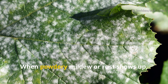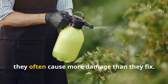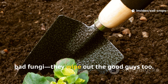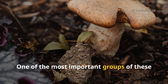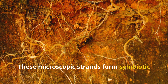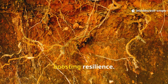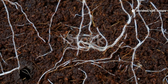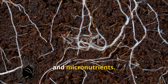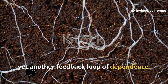Fungicides don't discriminate. When powdery mildew or rust shows up, it's tempting to fight back fast — and while fungicides can help, they often cause more damage than they fix. Broad-spectrum fungicides don't just kill bad fungi; they wipe out the good guys too. One of the most important groups is mycorrhizal fungi — microscopic strands that form symbiotic relationships with plant roots, increasing water and nutrient uptake and boosting resilience. When these fungi are gone, plants struggle to absorb phosphorus, water, and micronutrients, becoming dependent on added fertilizers and frequent watering.